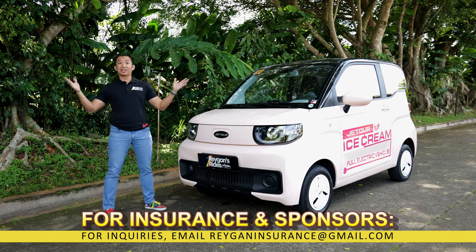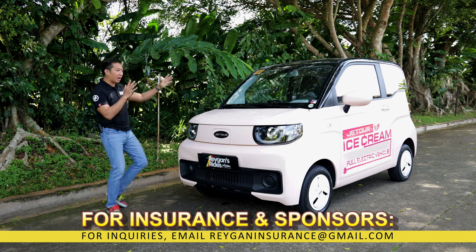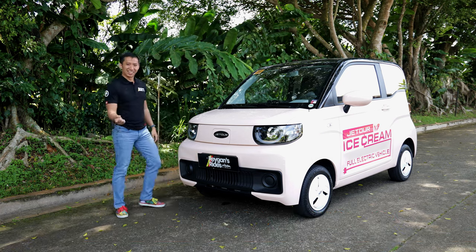We're here now in Tagaytay City where I am going to tell you all about my driving experience with the Jetour Ice Cream. Let's do this.